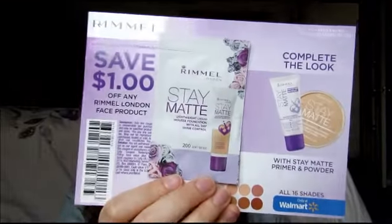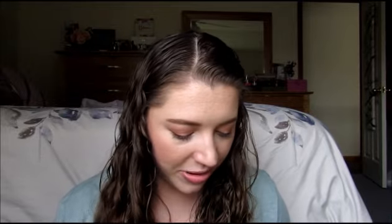I tried the Rimmel foundation once, I did not like it — I returned it. I mean, you do you, but I don't recommend it. It did come with a coupon, and there's a little advertisement for the toothpaste we got. Let's count: we had the Biore, the Dove deodorant, two Schwarzkopf products, Neutrogena, and Frizz Ease — that's six — and then the toothpaste is seven. So we got seven products for five dollars.